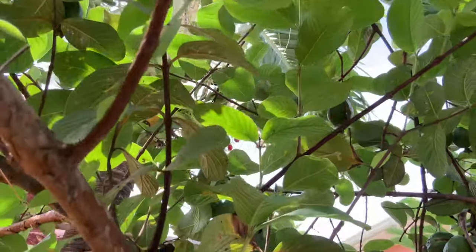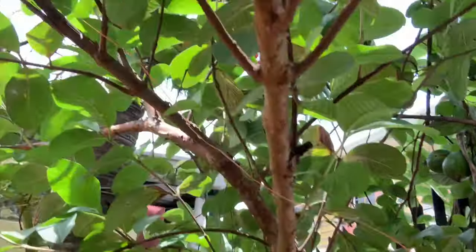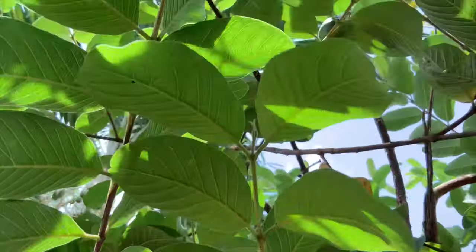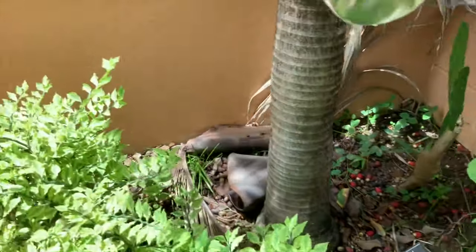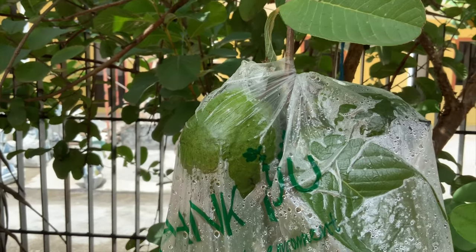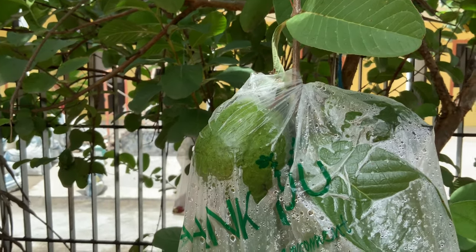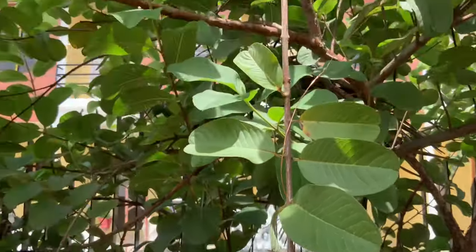Oh, there's two more. So I count nine guavas on this tree. Yeah, so this is a guava tree — it's not a very old tree, I don't think. She put these bags on the fruit so if they fall off, the bag catches them so they don't hit the ground. She just checks her bags every day.